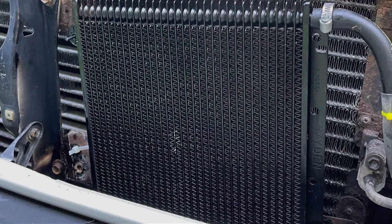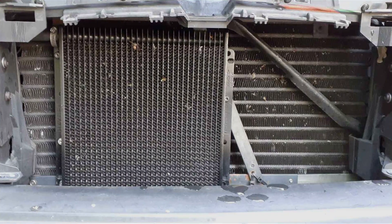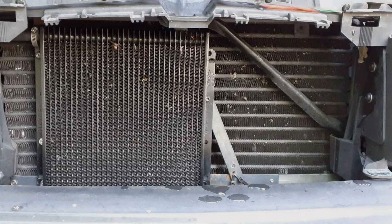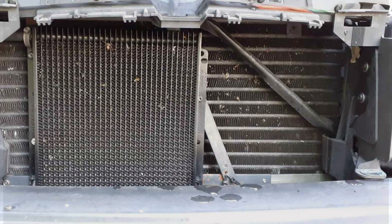Its features, such as the patented internal turbulators, enhance cooling efficiency without significantly increasing pressure drop, making it an excellent choice for anyone looking to improve their vehicle's performance.